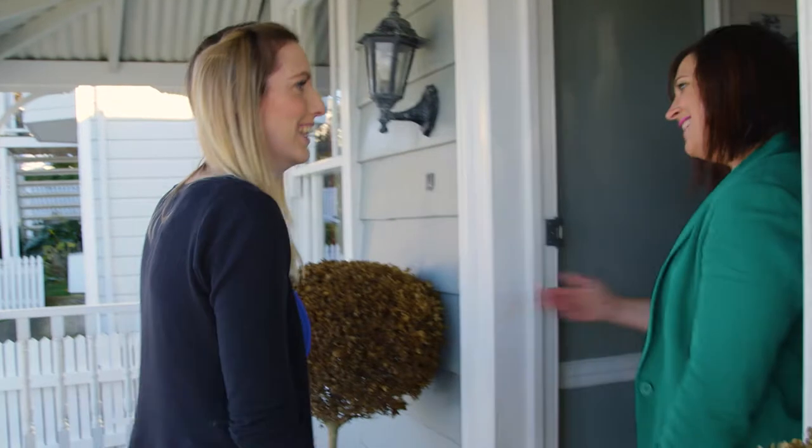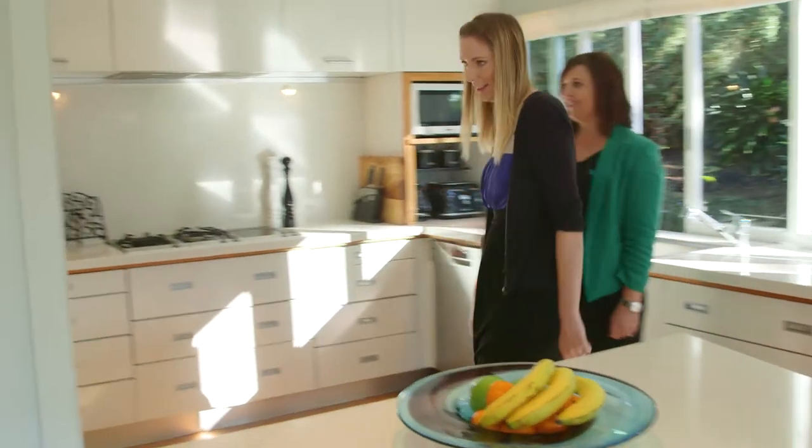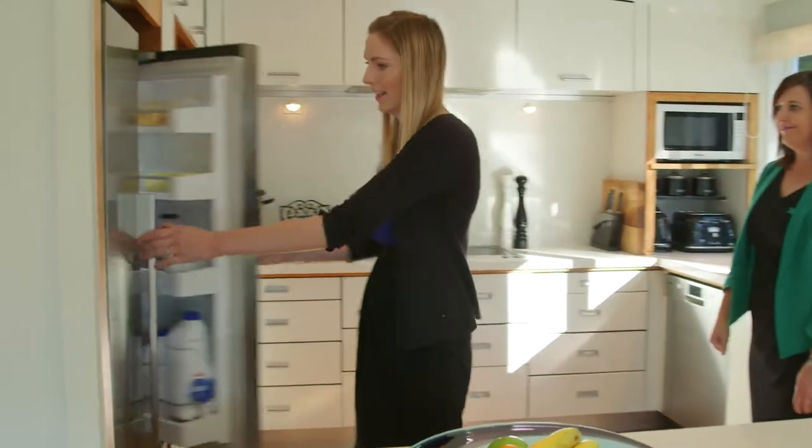A prospective tenant is trying to visualise how their stuff would fit into the property and whether the spaces will work for them and their family. You want them to feel like this is going to be their next home.